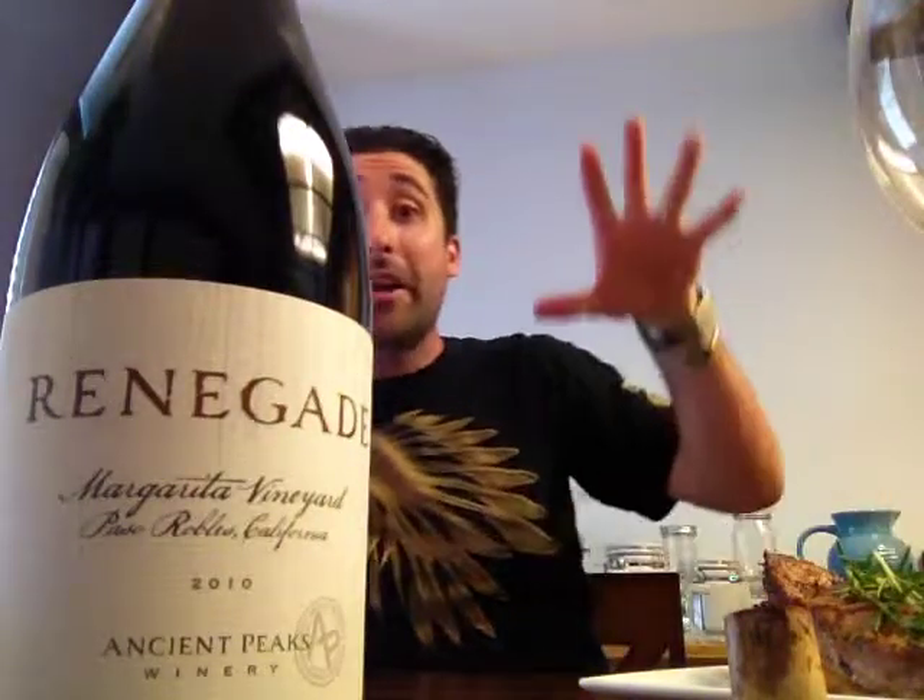Hey everybody, it's Jeff. Welcome to another episode of Stay Rad Wine Blog TV. Cara is out of town tonight. That means I made myself an awesome steak. It also means I'm going to dive into some awesome wine, so let's talk about it.